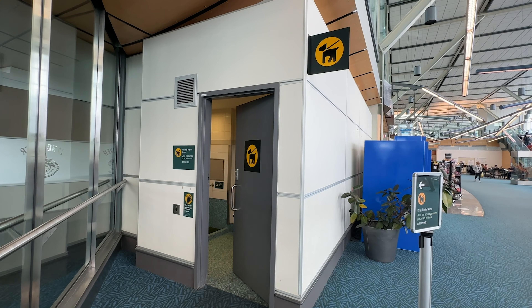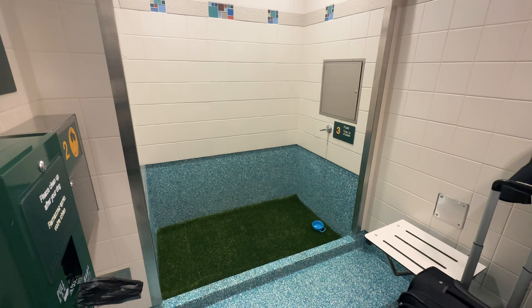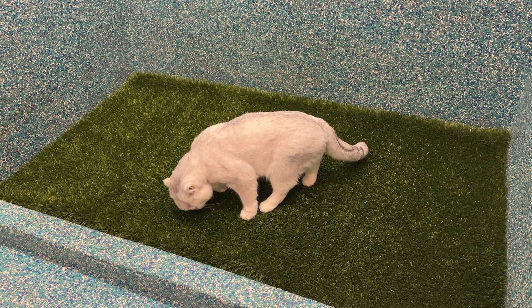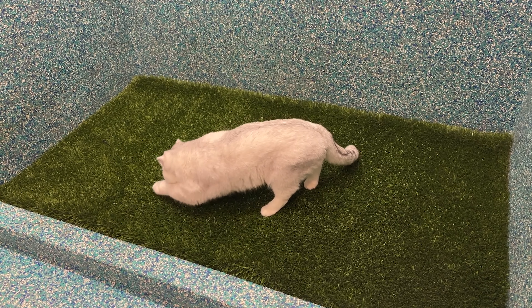Every airport now has a pet relief area, which is super helpful especially if you're going on a long trip with multiple stopovers. You can go to this room in the airport — it's usually a secluded area with a little peeing area, poop bags for you to clean up after your animal, and a hand washing station. Your animal can do their business and have some privacy. Surprisingly, my cat has actually peed in the pet relief station — I didn't think he was going to be able to do it, but he did.